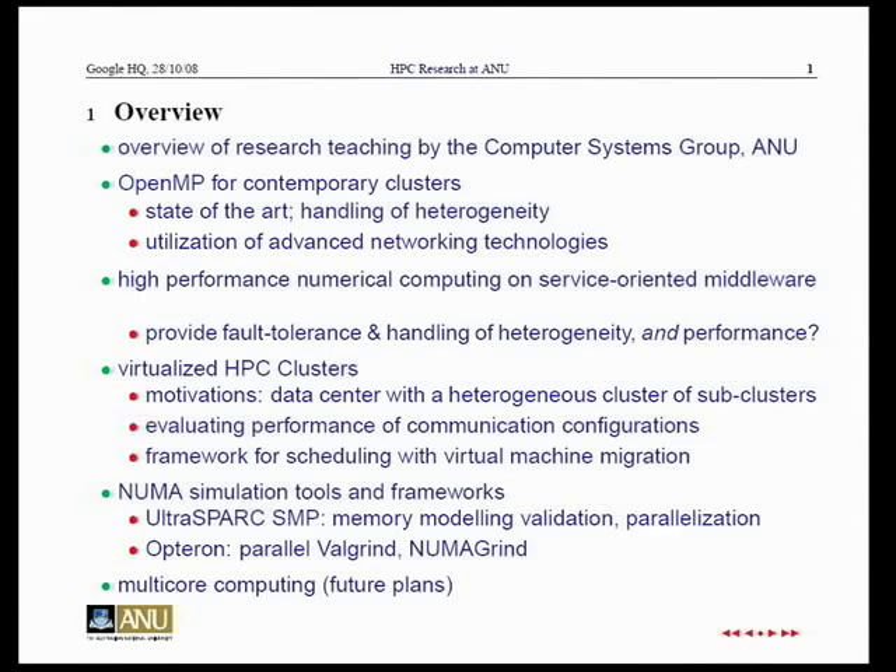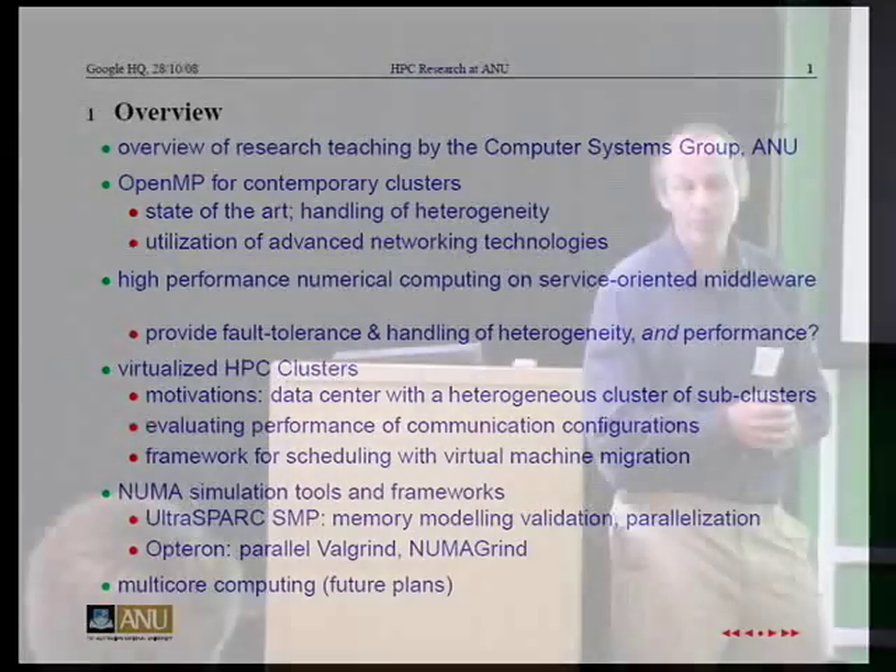Or we could try and do two and skim over them. What would the clusters be for? Virtualized clusters. Virtualized HPC clusters. Okay.